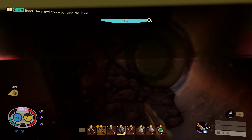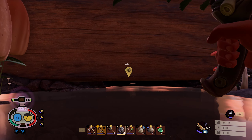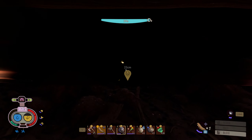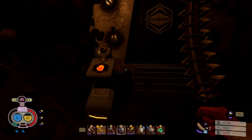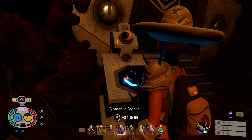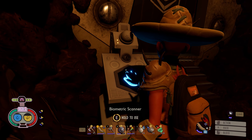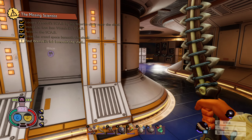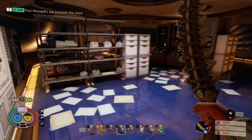I think I've been inside here already — yeah, nothing in there. Okay, here we go. Biometric scan, and we're in. Look at that — find Wendell's lab beneath the shed. We have indeed.